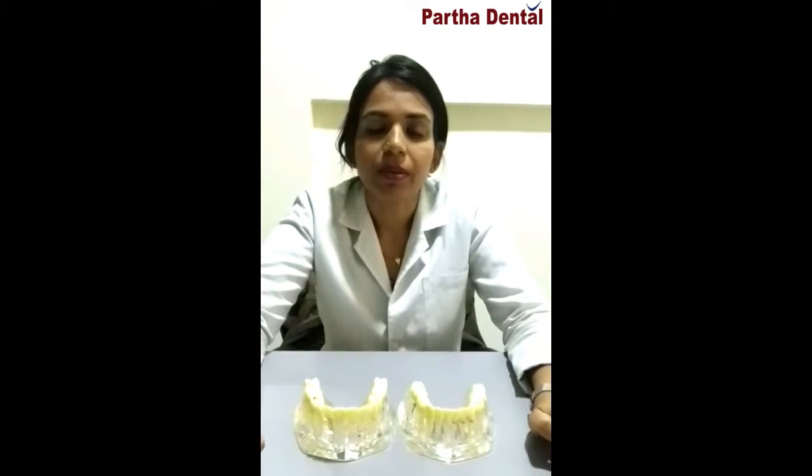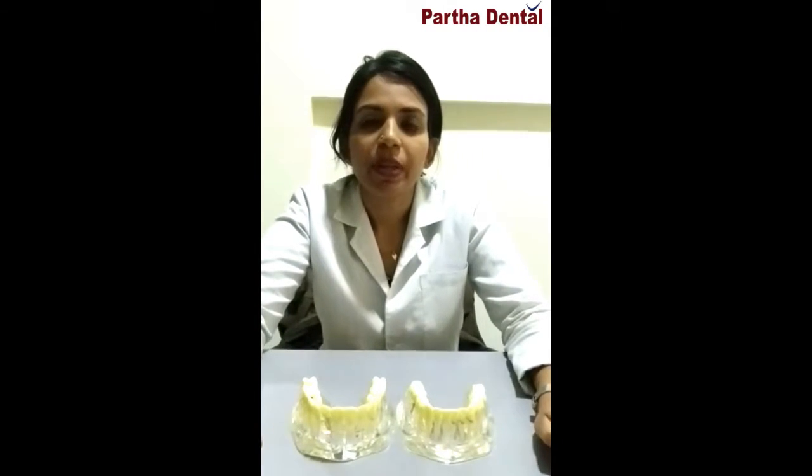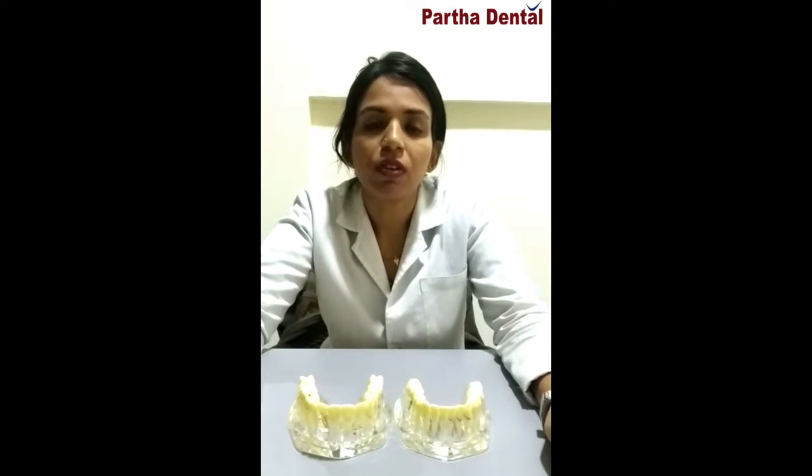Even if you want to go for one single tooth or a complete denture where you are missing all the teeth, implants are the gold standard in replacing. How do implants work? When implants are placed into the jaw bone, something called osseointegration takes place, wherein the implant fuses with the bone.